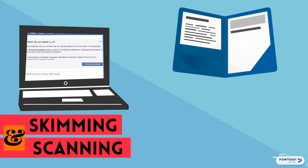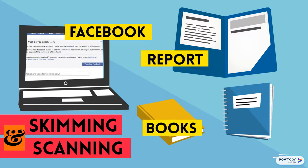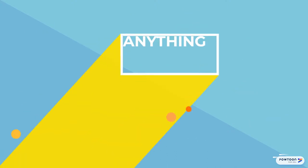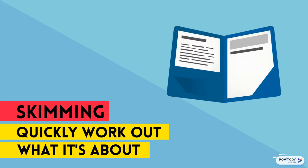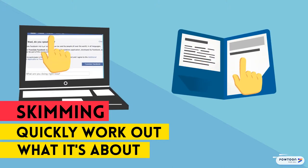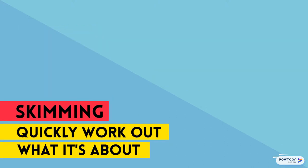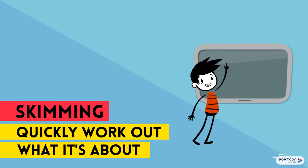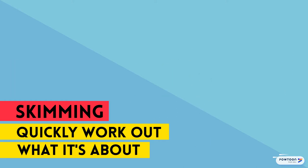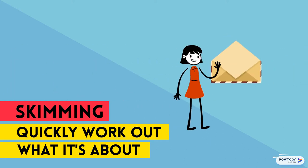Skimming and scanning are great techniques you can use when browsing Facebook, looking at reports, reading a book, or writing an exam — in fact, just about anything. When we skim through text, we are trying to get a quick idea of its general meaning, without worrying about getting a lot of detail. We can use this technique for things like seeing what our friends are doing on Facebook, working out what to watch on TV tonight, or seeing if the letter in the post is something nice or a bill.